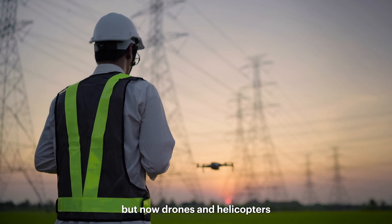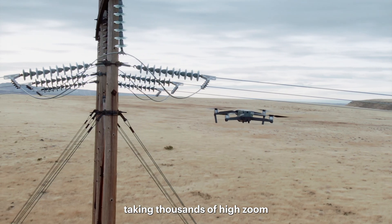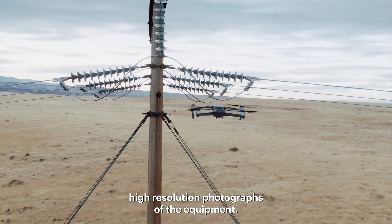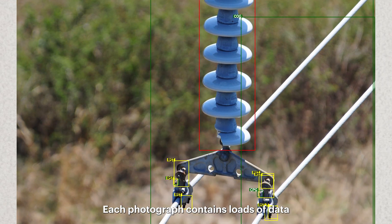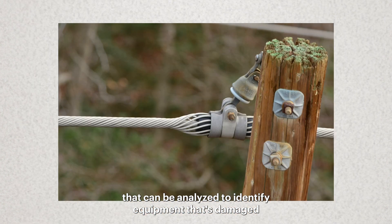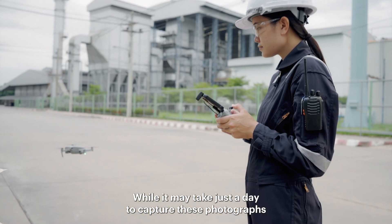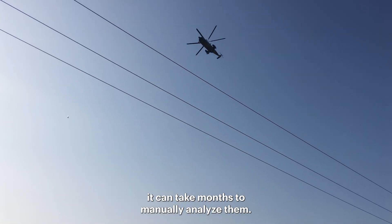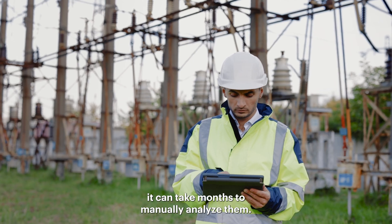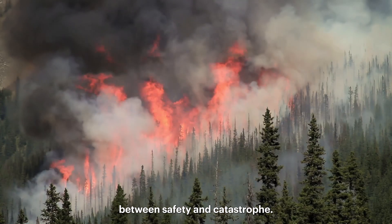but now drones and helicopters can fly along the power lines, taking thousands of high-zoom, high-resolution photographs of the equipment. Each photograph contains loads of data that can be analyzed to identify equipment that's damaged and in need of repair. While it may take just a day to capture these photographs, it can take months to manually analyze them. And that delay could be the difference between safety and catastrophe.